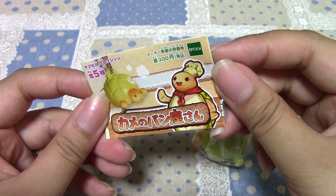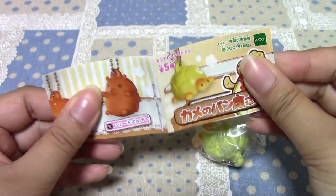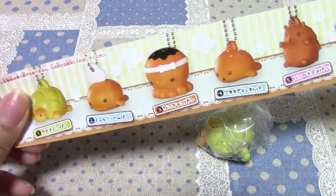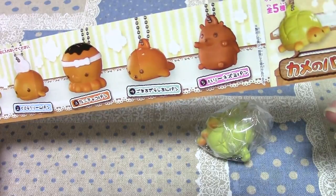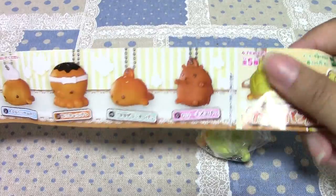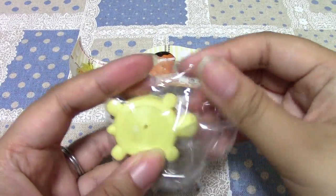So this series is called Kame no Paia-san Turtle Baker, and in total there are 5 different squishes: Turtle, Whale, Taco, Seal, and Harinezumi — Porcupine, or hedgehog I think. So I got the turtle and that's what I wanted.